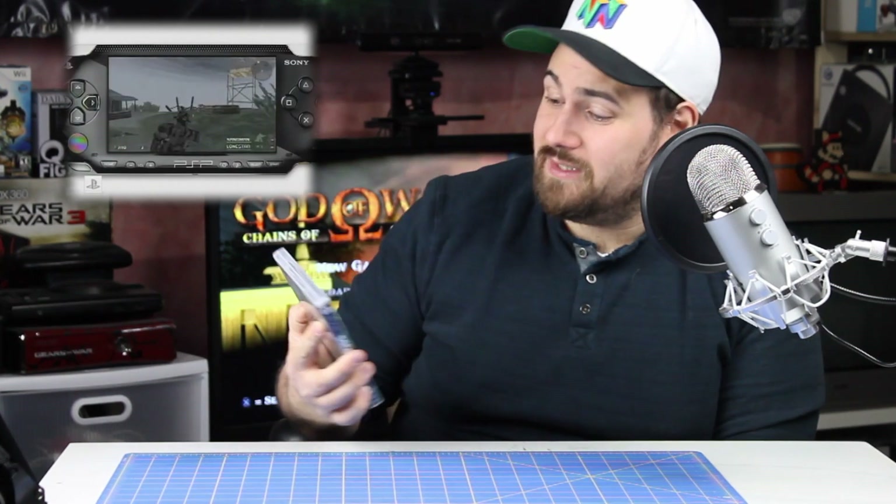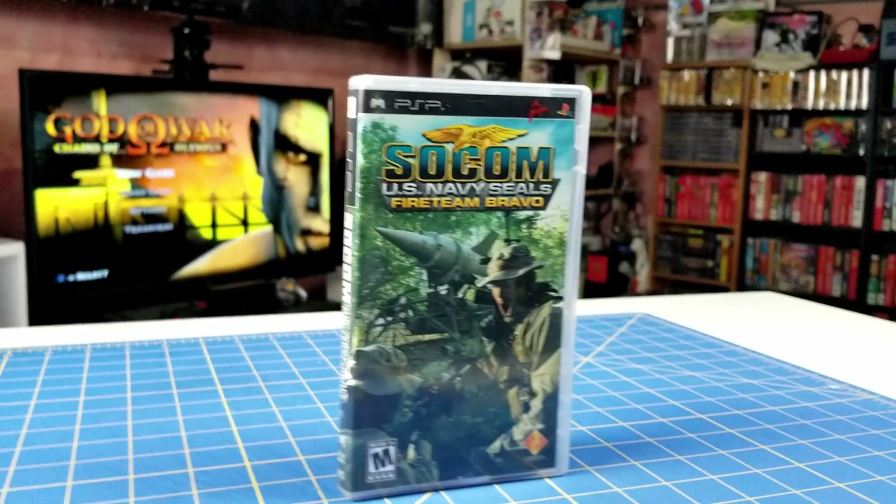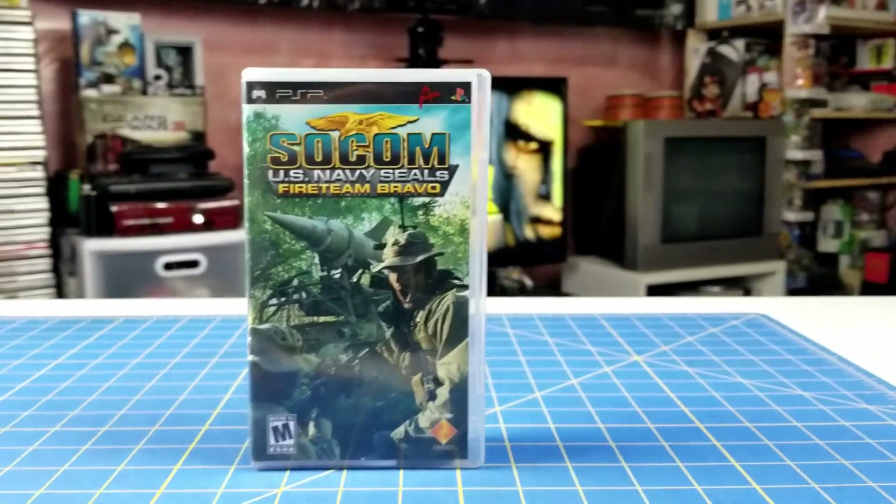Next up, the only Sony game I got is SOCOM: U.S. Navy SEALs — Fire Team Bravo on the PSP. I haven't tried it yet, but it's SOCOM on the PSP — that's what else is there to say.